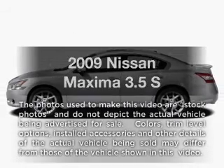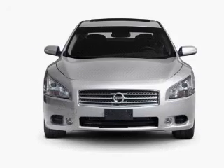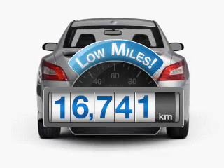Get noticed in this 2009 Nissan Maxima. If you're looking for a first-rate auto, this one could be yours today. Low mileage is an important factor in your purchase, and this vehicle delivers a low odometer reading.